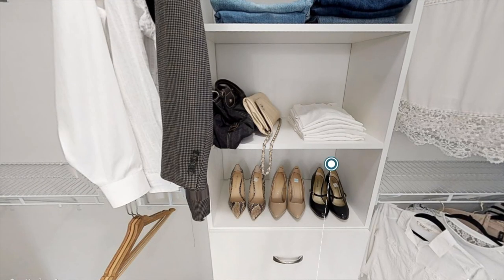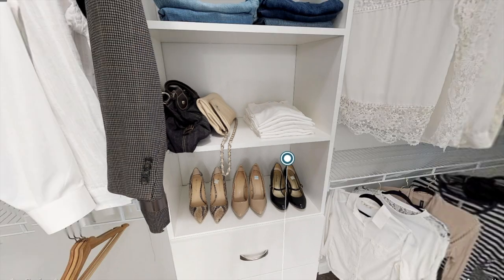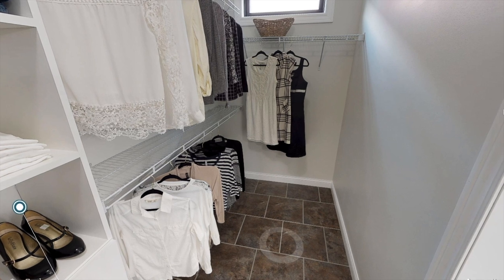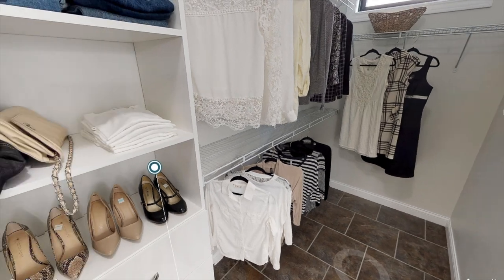Just off this bathroom you have a huge walk-in closet with plenty of space to hang your clothes. Of course you can share this closet with your partner and there will still be plenty of space for both of you.